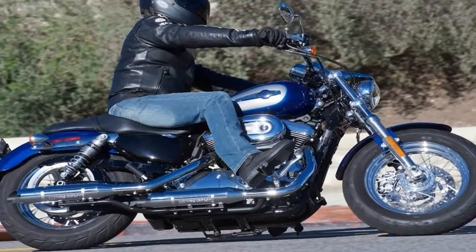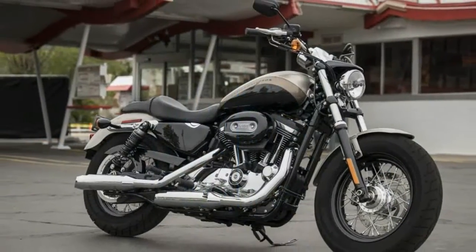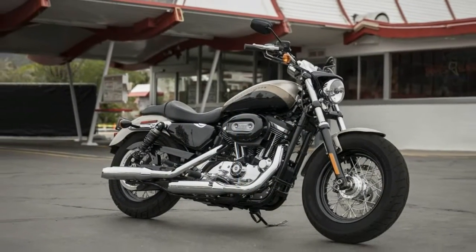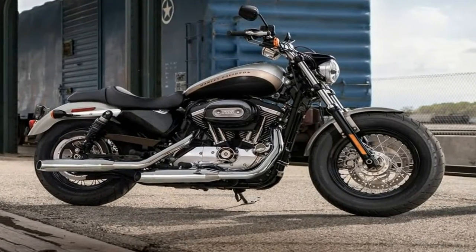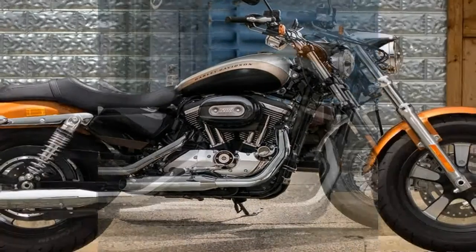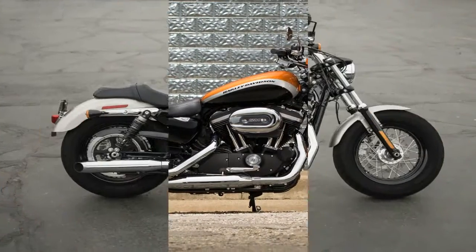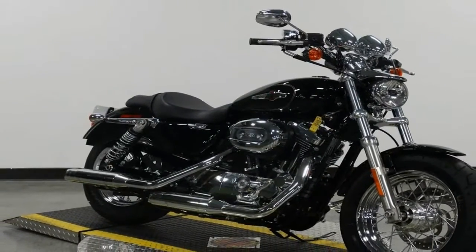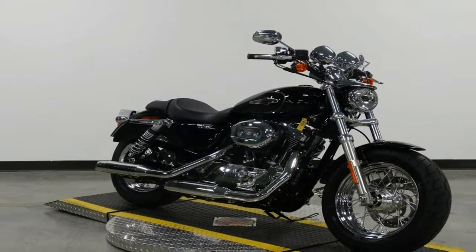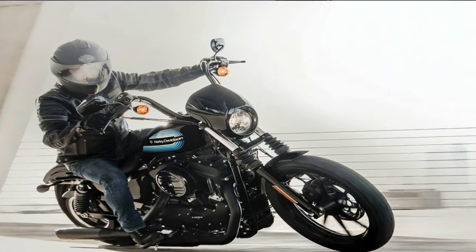The Sportster's roots go all the way back to the 1952 flathead-powered K-model. Harley went to an overhead cam engine in '57 and slapped the XL designator on the family. Conventional wisdom holds that the letters come from the experimental model because that's exactly what it was at the time — a market study to see how well a smaller, sportier product would perform in a market dominated by larger and heavier cruiser-style bikes. You could call it an experimental success given that we are still seeing XL models here in 2018.